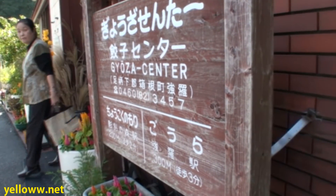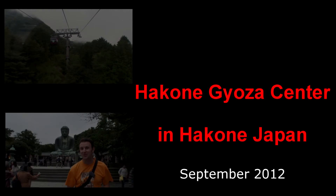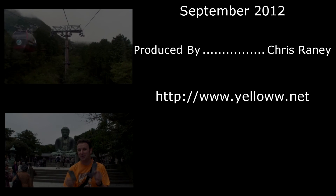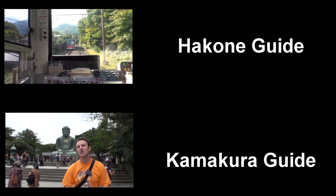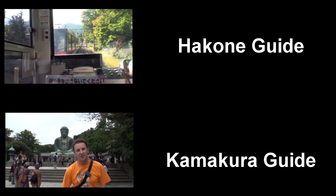So if you're in Hakone, make sure to check out the Hakone Gyoza Center. If you're planning a visit to Hakone, go ahead and check out my Hakone guide there in the upper left. There's a whole bunch of tips about riding the cable car and the train to get there. Or another great day trip from Tokyo is to Kamakura — check that video out in the lower left.